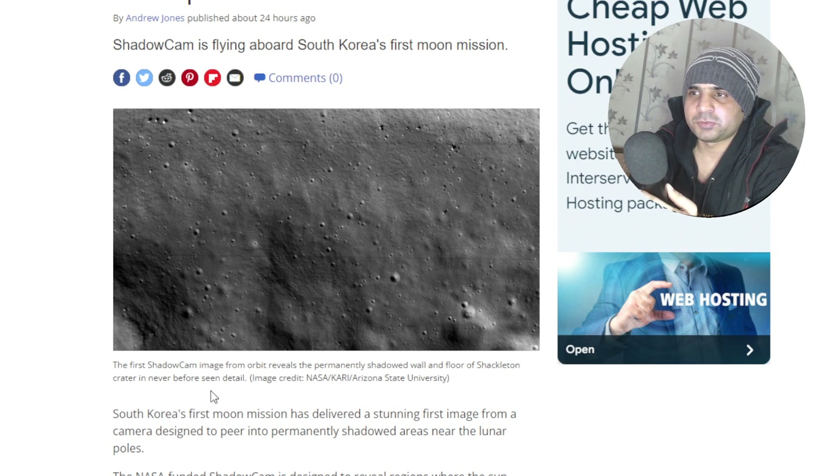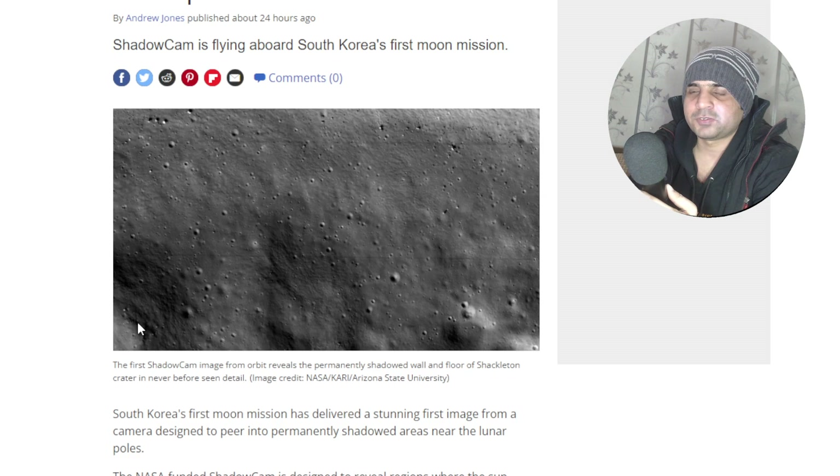The description of this picture says that the first ShadowCam image from orbit reveals a permanently shadowed wall and floor of Shackleton Crater in never-before-seen detail. You can see some dots here — these must be some craters, and these must be really large on the left-hand side.